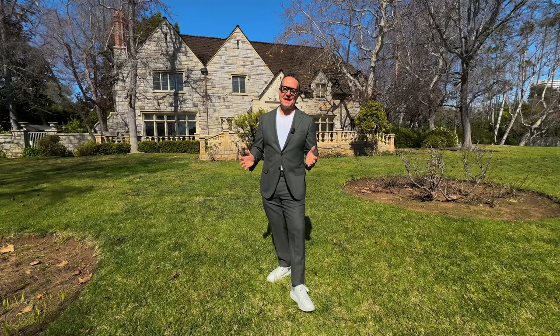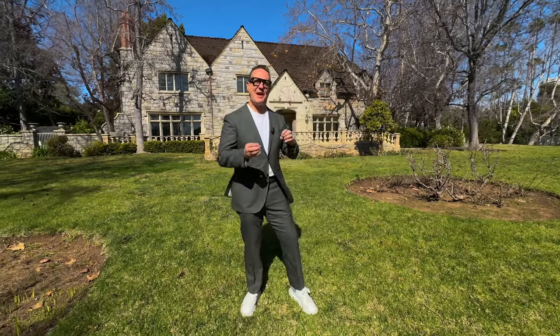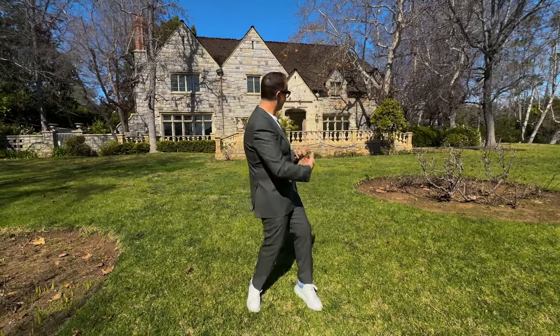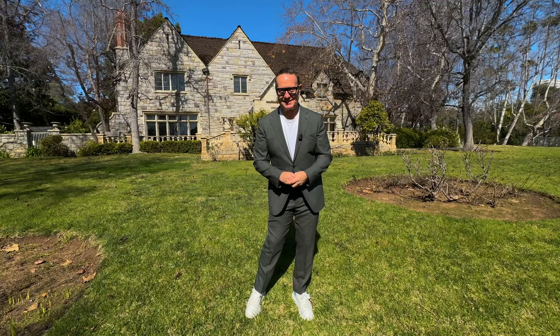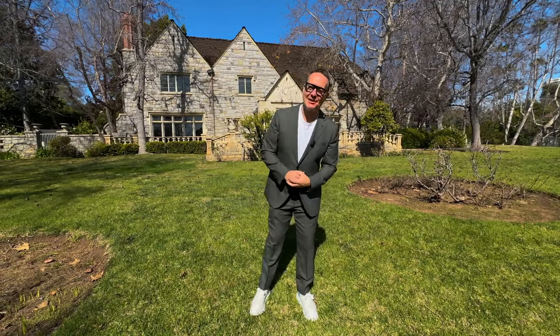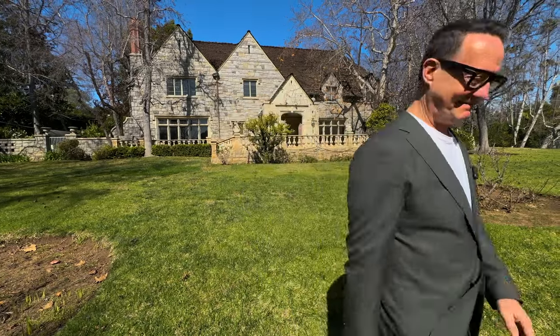So that's it, ladies and gentlemen. Thank you so much for joining me at this very British house at 9463 Sunset Boulevard in the beating heart of Beverly Hills. Until the next one, this is Pete Lorimer signing out — I'll see you later.